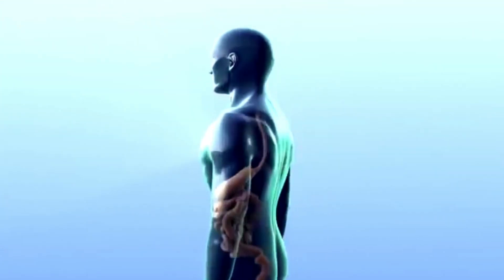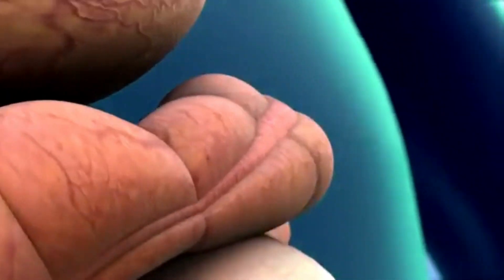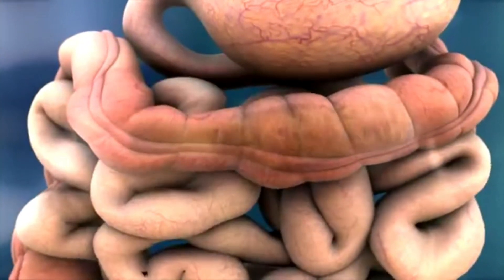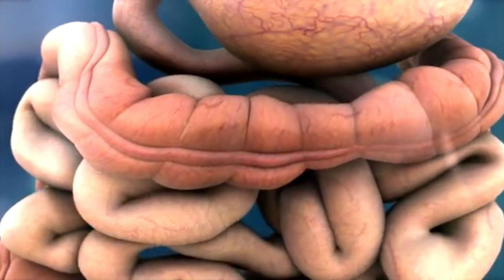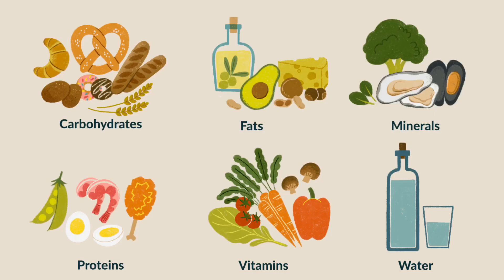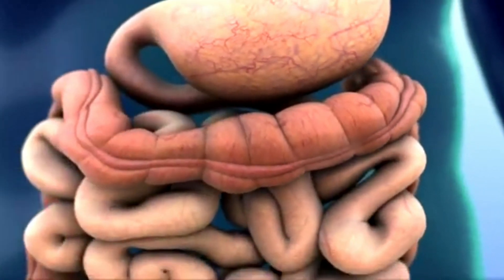Let us look at the last organs — the intestines. The small and large intestines are connected together and are located between the stomach and the anus. The small intestine is about 22 feet or seven meters long and is coiled inside the body. The small intestines absorb important nutrients from food after digestion — nutrients are things in our food that help us grow and work well. The undigested food then reaches the large intestine, where water is removed and it is stored temporarily to form feces.